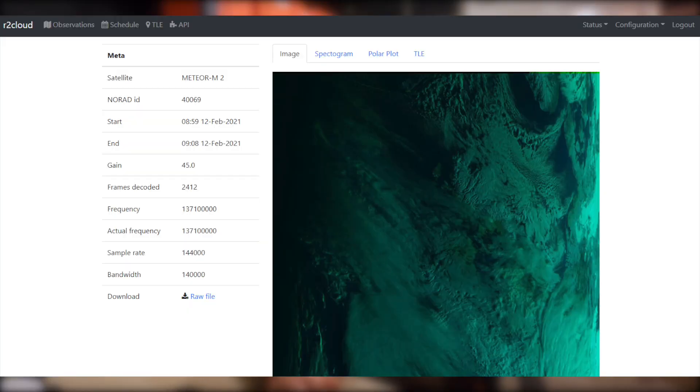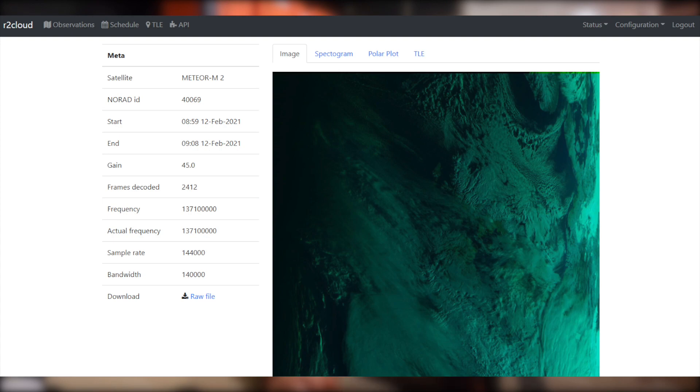The good thing about R2 cloud is it will wait until you get an internet connection before uploading all of the results up to the main cloud server. You can also access the results on your Pi in the field if you really wanted to.